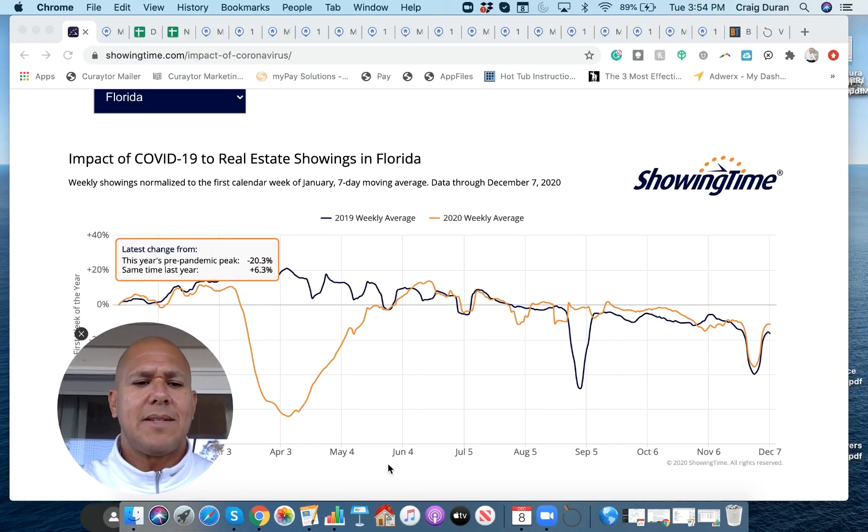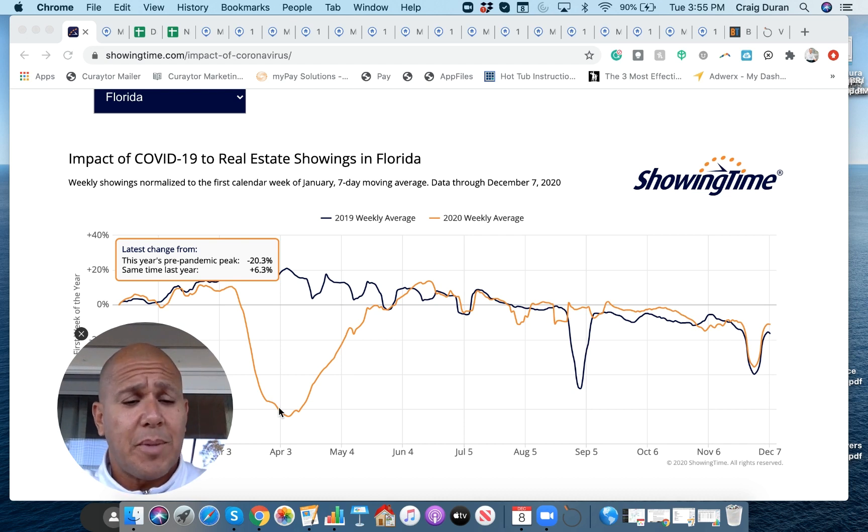Remember, at the beginning of the pandemic, this was a chart that I started to track to assess the level of showing activity in the market. What you're looking at comes from a company called Showing Time — a software system that real estate agents and brokers use to schedule showing appointments. We knew early March that we would see a dramatic fall-off in people getting out to look at real estate. I started tracking this because I knew at some point we would bottom out, and that would be an early sign of the market picking up.